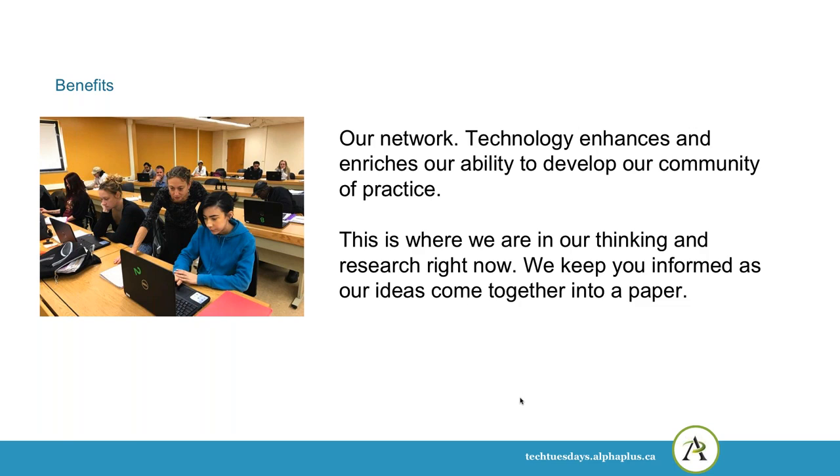One of the other benefits I see is our network. Technology increases and enriches our ability to develop a community of practice. We're often at quite a distance from each other, and our opportunities to speak to each other are rare — there aren't a lot of conferences or opportunities to be in the same place at the same time. Technology helps us with that. So this is sort of where we're at now in our thinking and research, and we'll keep you informed as our ideas come together into a paper. When the paper's ready, we'll definitely be sharing that with the field.